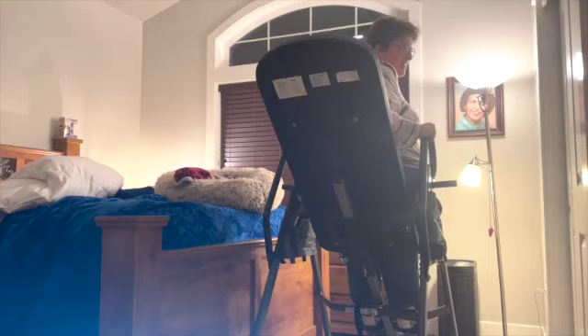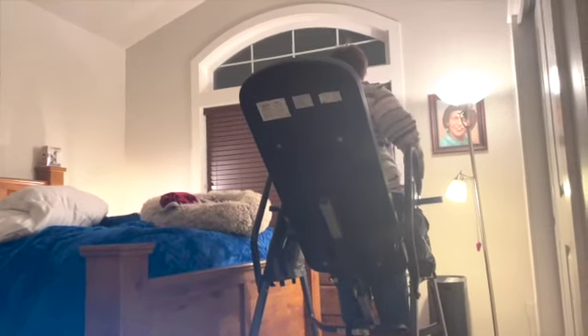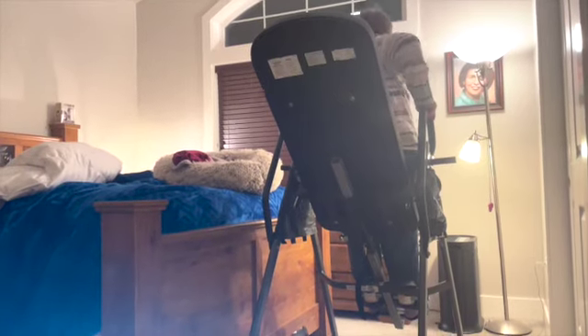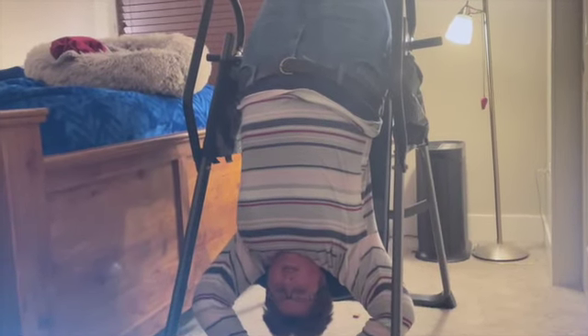I'm showing you my wife — she's on an inversion table. Her mom gave it to her and she's going to show us what she does on it. It feels so good — it stretches out the spine, elongates the spine, stretches the hip flexors, and her shoulders are all dangling. It feels really good.